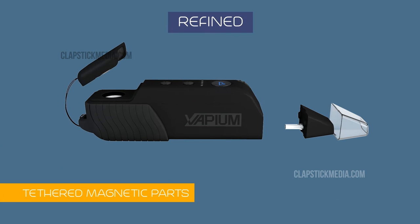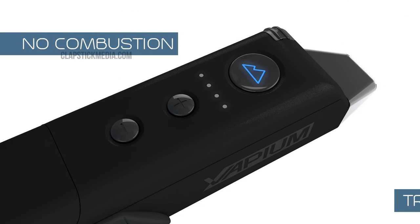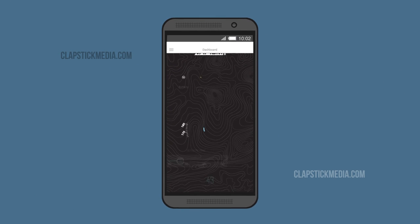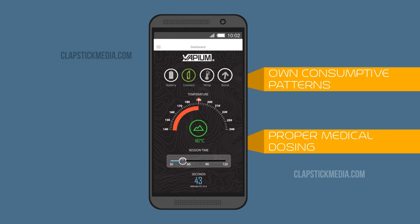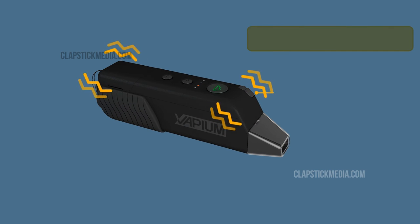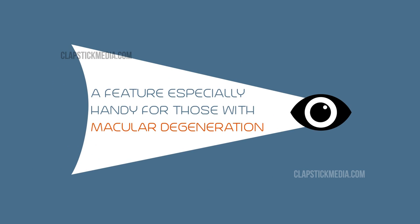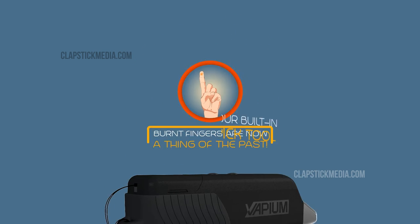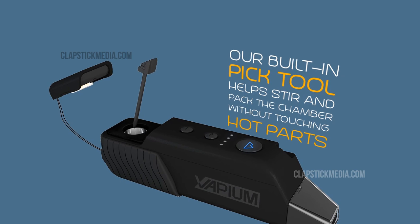Refined — tethered magnetic parts you won't lose that are easy to assemble. Multiple-level temperature control and no combustion means true vaporization. Our enhanced mobile app helps you understand your own consumptive patterns and proper medical dosing. Haptic vibration is a physical reminder that your vape is ready to use — a feature especially handy for those with macular degeneration or those who easily forget. Burnt fingers are now a thing of the past. Our built-in pick tool helps stir and pack the chamber without touching hot parts.